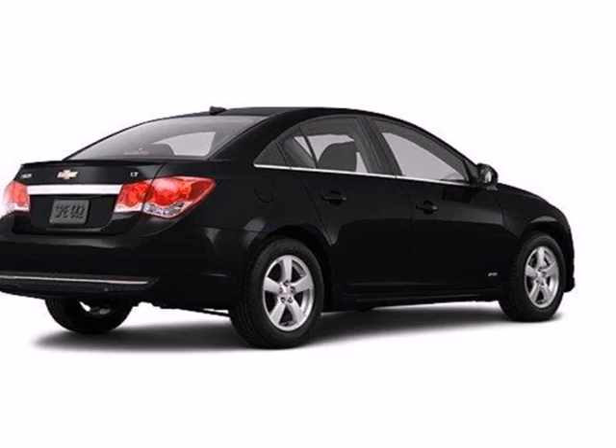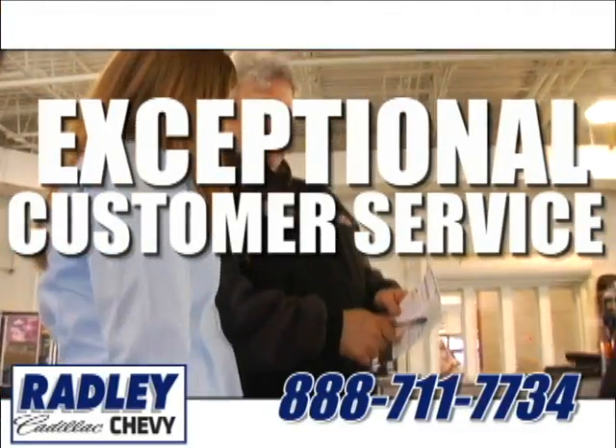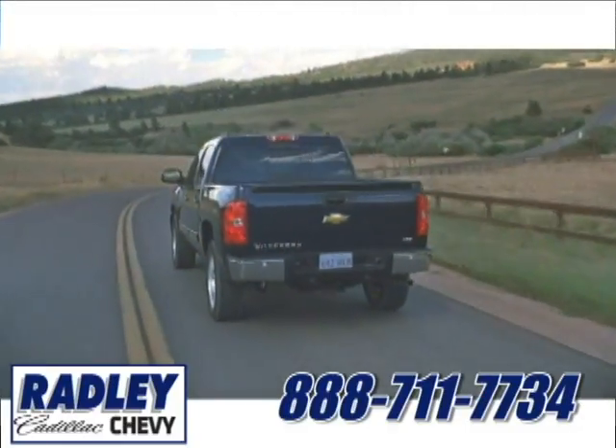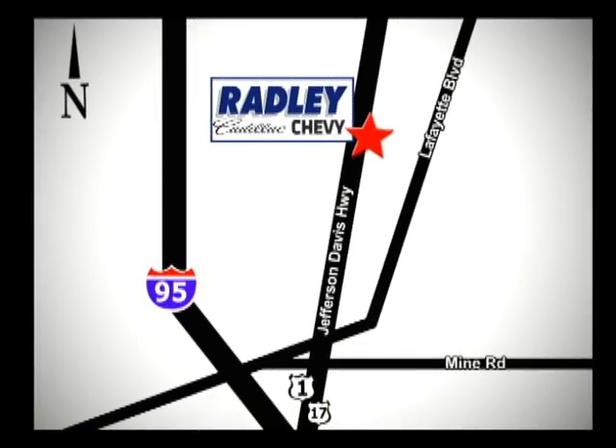See for yourself when you test drive it today. We have a huge selection, exceptional customer service, and the exclusive low price guarantee. We're conveniently located at 3670 Jefferson Davis Highway in Fredericksburg — Radley Cadillac Chevrolet.